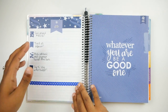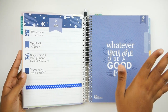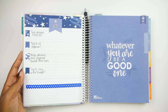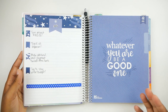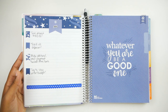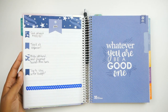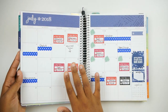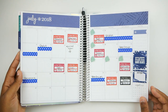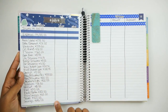Moving into July, this is where our goals are. I was doing kind of a trial run budget for July just to see what this planner had to offer and how I was going to use it. I do have a system planned for August, so definitely stick around for that because I think it's going to be way better. I have our goals over here, and then on the monthly spread I have all of our bills, paydays, and all that good stuff. And here I have our overall budget.